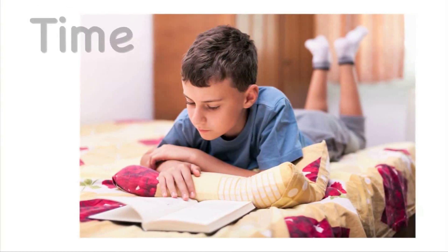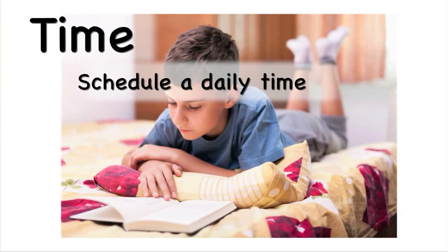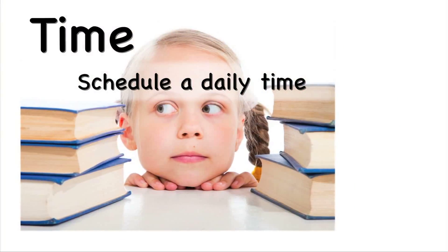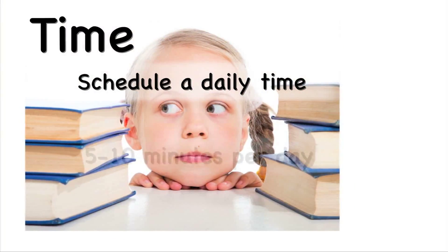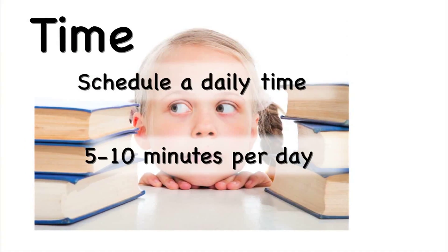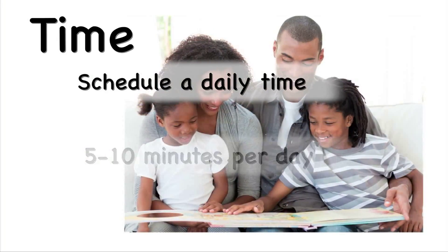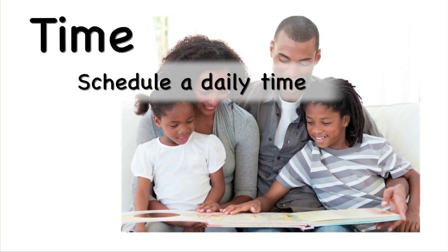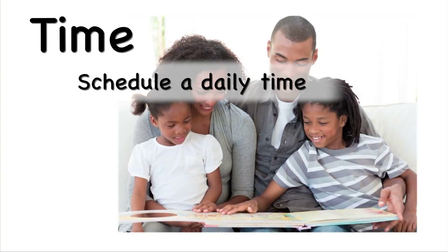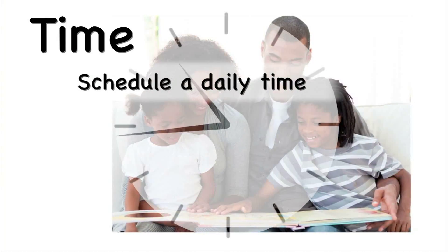Time is the first essential element. It's important to support your child by making time in your child's daily life for reading. For kindergartners, that might mean setting aside five to ten minutes every day. This time can be increased as students build stamina for reading. Set realistic goals for how much time will be spent reading. A realistic goal will build stamina in small increments without discouraging interest in reading.